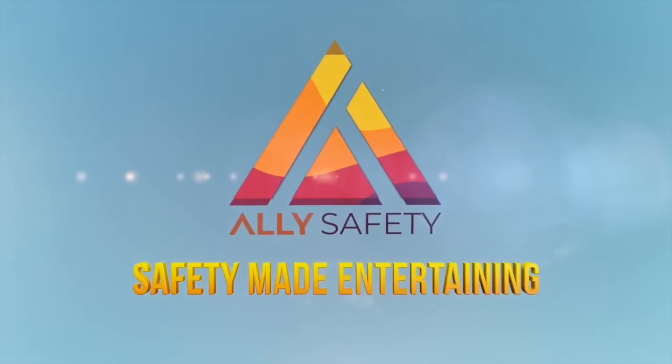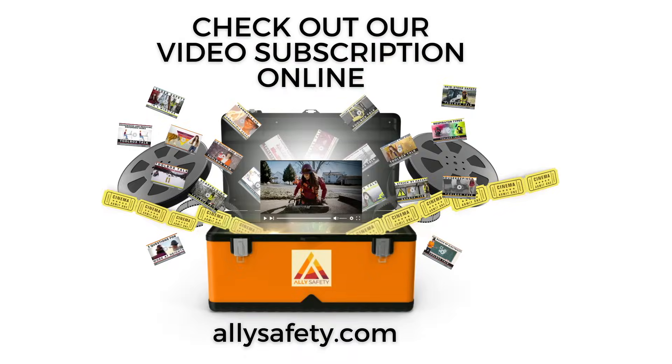If you like our YouTube videos, make sure to check out our video subscription to access over 150 video courses at alliesafety.com.